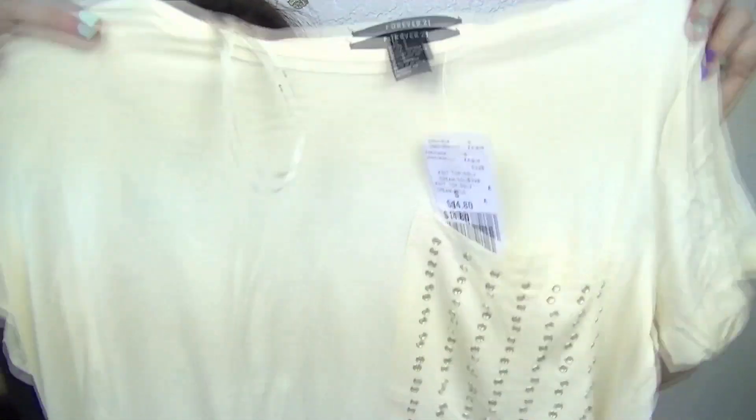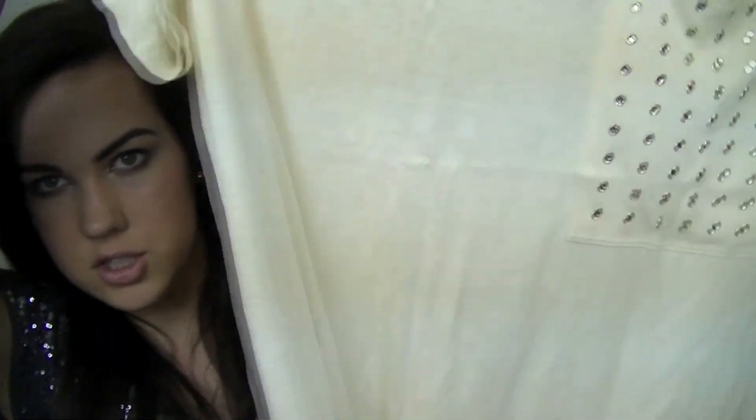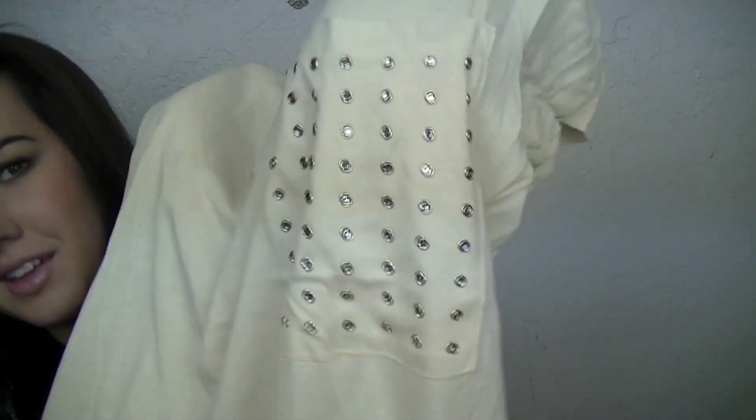The next thing that I got was $14.80. And it's just this big boxy shirt with this embellished pocket on it. And I really like pockets on shirts and I think that's super cute.